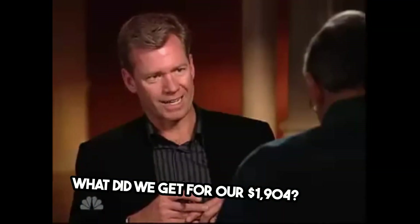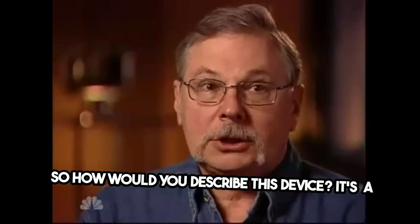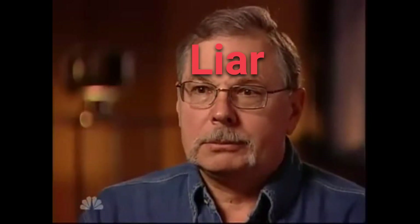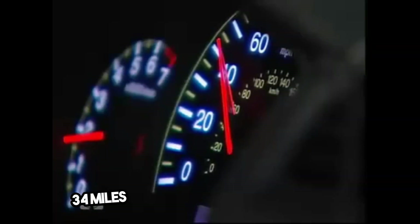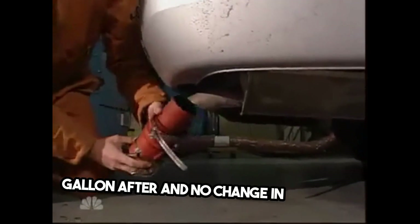What did we get for our $1,904? Taken. You got taken. So how would you describe this device? It's a scam. 34 miles per gallon before, 34 miles per gallon after, and no change in emissions.